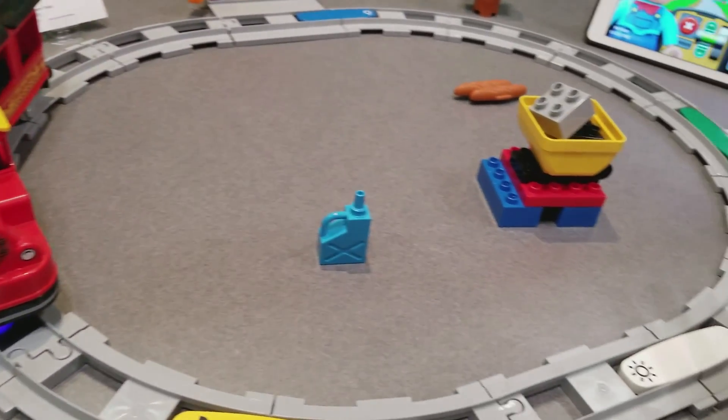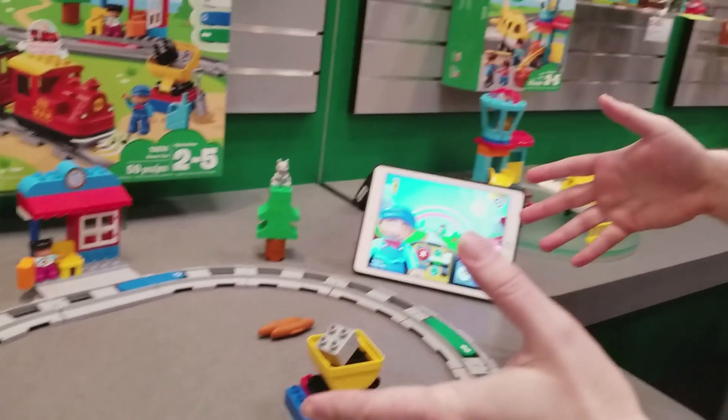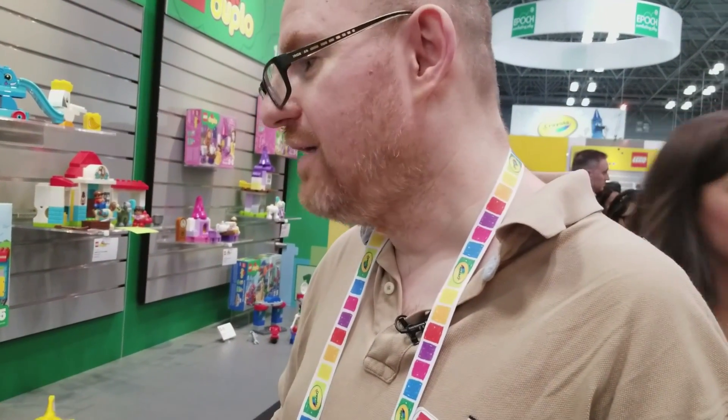All those things you're teaching through the use of these command blocks, and you're having a fun time with the steam train and learning about apps. For a kid that's two to five, that's a really cool experience and a really impressive price. That's just a quick look at the Duplo Steam Train here at Toy Fair 2018.